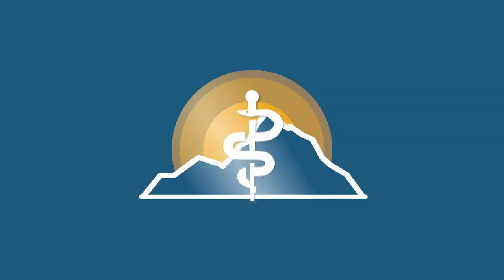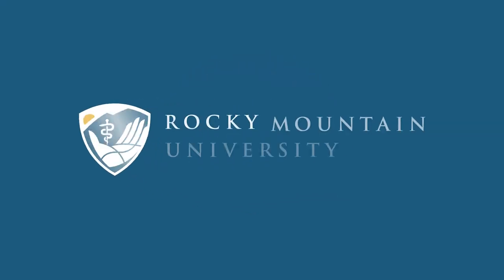We hope you enjoyed this insight into our PA program here at RMU. If you have any questions or desire to see campus in person, we encourage you to reach out or visit our website at rmu.edu. Thanks for joining us — we look forward to connecting with you soon. We'll see you next time!